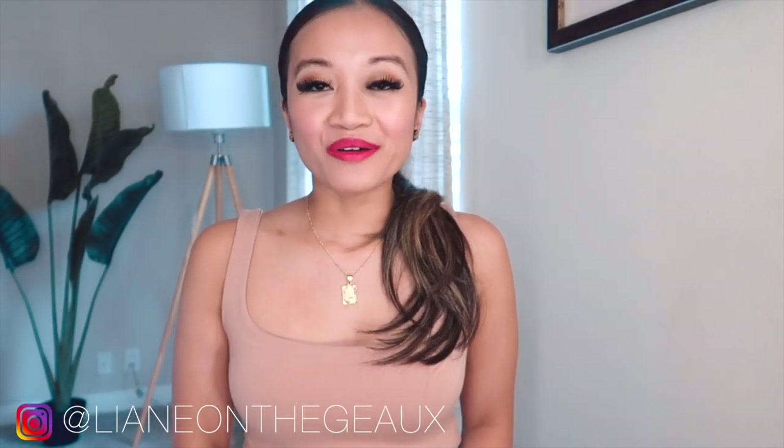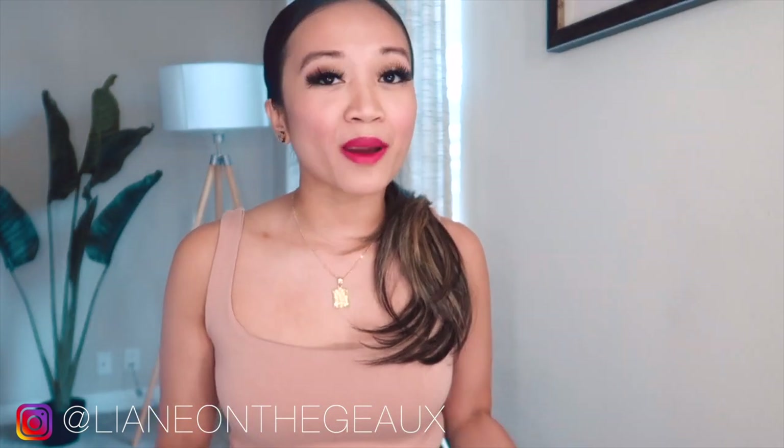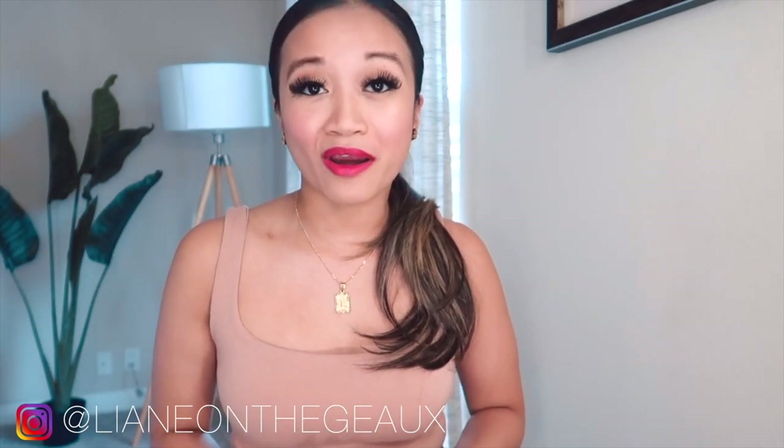Hi, on-the-go babes, it's your girl Leanne. If you're new, welcome to my channel; if you're returning, welcome back. Here I talk about my real opinions on fashion, beauty, and lifestyle, and I post travel vlogs here and there. With the current situation that's going to be a lot less, but I'm going to continue sharing from the comfort of my own home. Thank you guys so much for subscribing to my channel.